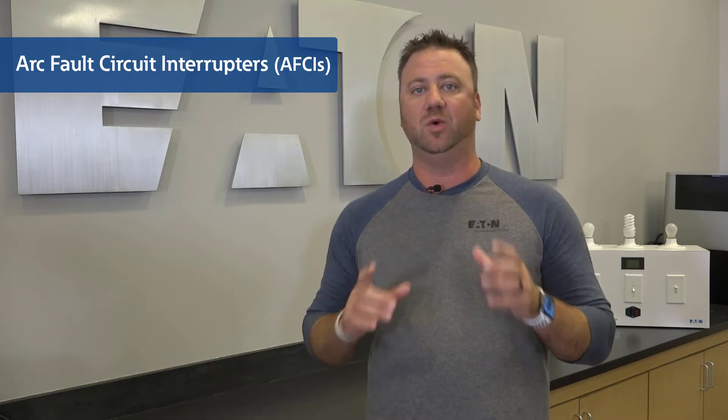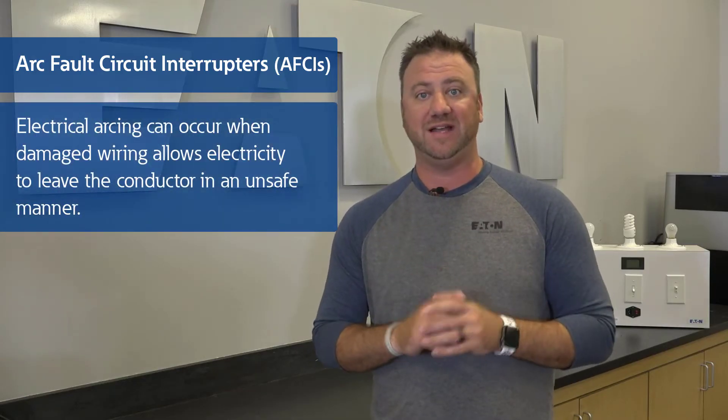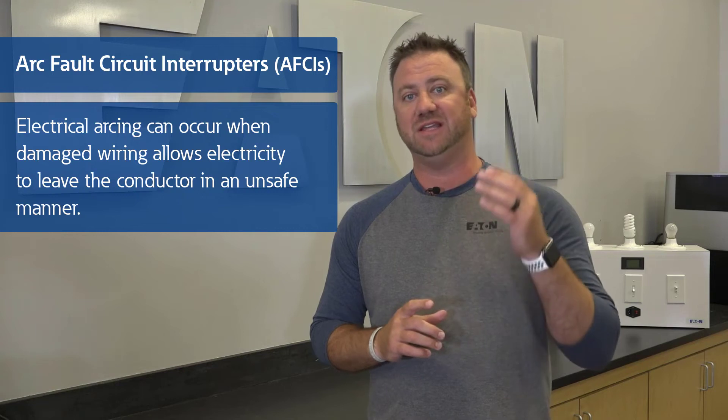Today, I'm going to demonstrate why arc fault circuit interrupter technology, or AFCI, is so important and show you what arcing can look like. Simply explained, electrical arcing is a dangerous condition, commonly caused by damaged wiring, where electricity leaves the conductor and flows through the air.